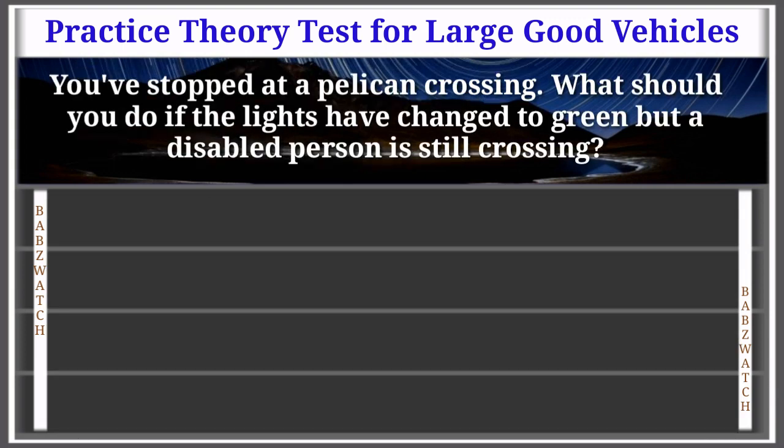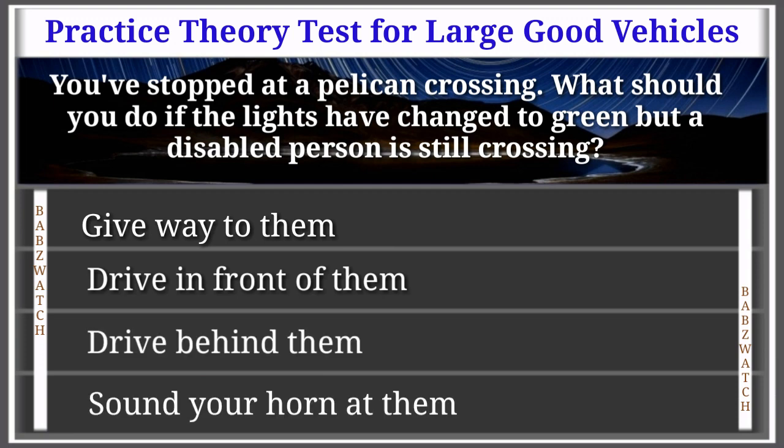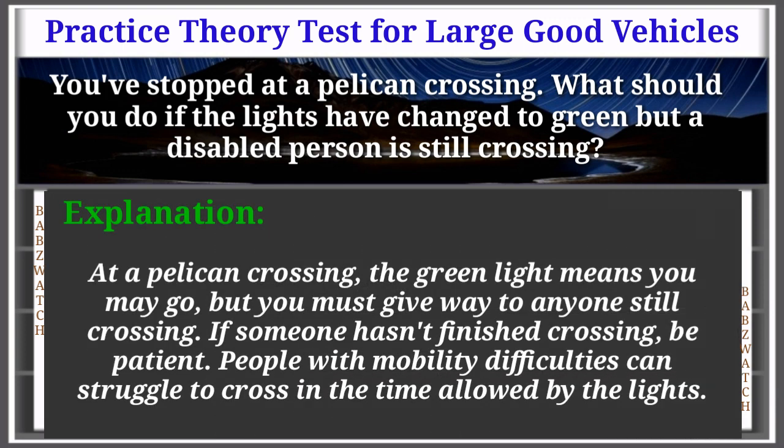Question 49 of 50: You've stopped at a pelican crossing. What should you do if the lights have changed to green but a disabled person is still crossing? Give way to them; drive in front of them; drive behind them; or sound your horn at them. The correct answer is: give way to them. At a pelican crossing, the green light means you may go, but you must give way to anyone still crossing. Be patient — people with mobility difficulties can struggle to cross in the time allowed by the lights.